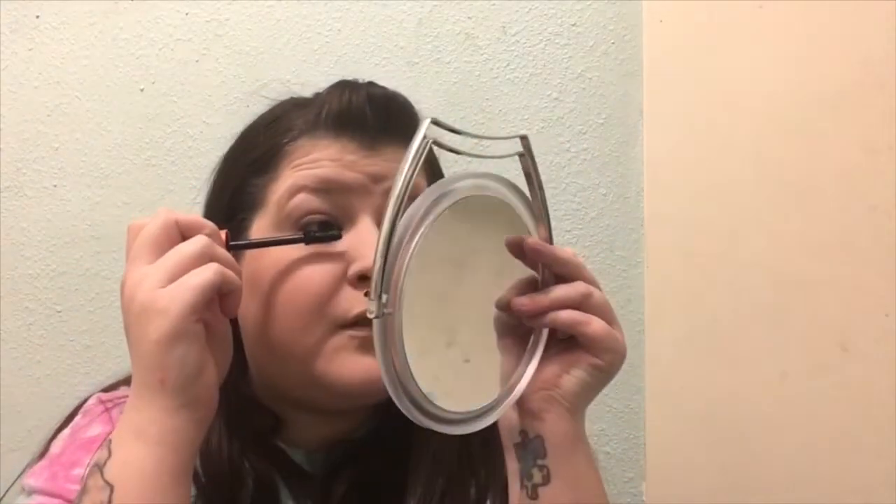I'll take good old handy dandy Cover Girl Lash Blast. I want to say I had the green one - I don't know if they still make the green one. That one was really good, that was like my go-to ride-or-die mascara. I would just load up. We didn't have false lashes, we didn't have lash extensions - came from a very small school, maybe 150 of us. So we would just rely on the good old layering up of mascara.